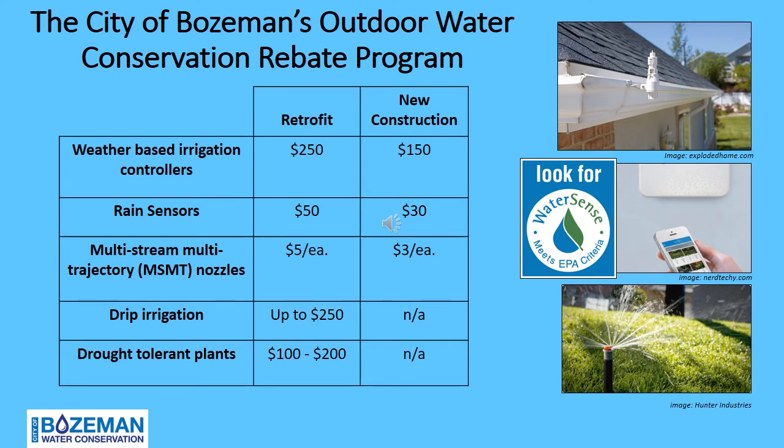Drip irrigation can be beneficial in areas that may benefit from turf removal and the addition of perennial drought-tolerant plantings. Drip irrigation can reduce water use by approximately 75%. The City's rebate program now offers rebates on spray-to-drip irrigation conversion kits — get up to $250 for retrofitting areas of high water-use vegetation into drought-tolerant gardens. The City also offers a drought-tolerant plant rebate with a minimum purchase of $100 and up to $200. Visit BozemanWater.com and select the Water Conservation button for more information on rebate eligibility and to apply.